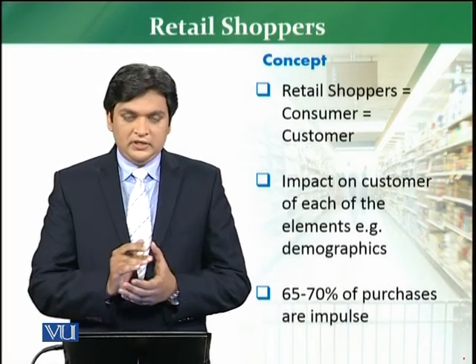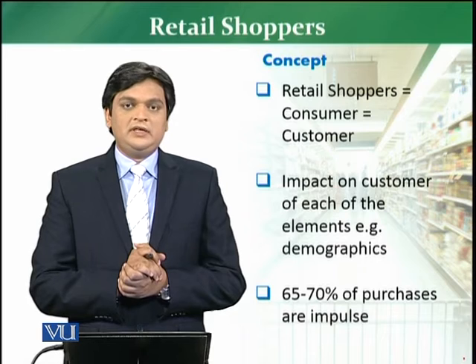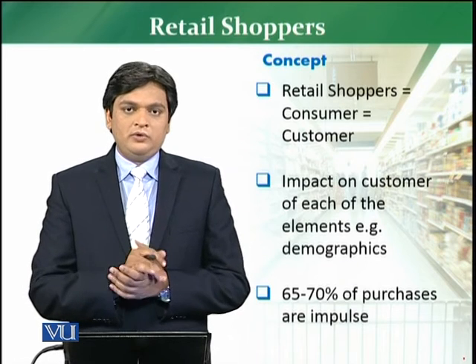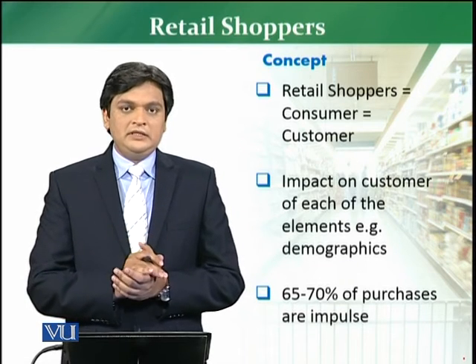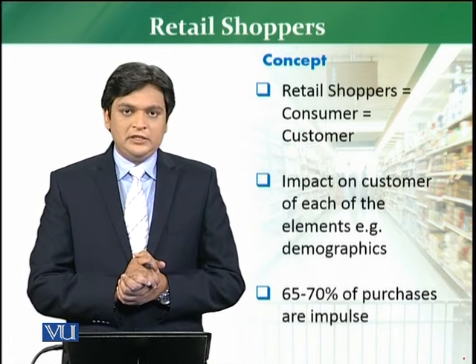Now we are going to discuss the topic of retail shoppers. Retail shoppers are also normally called retail customers, and in many places this is also called retail consumers. But we will mostly use the word retail shoppers.